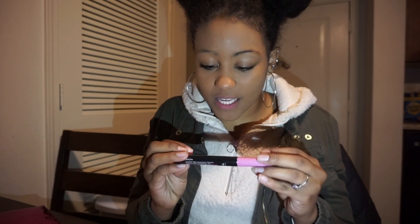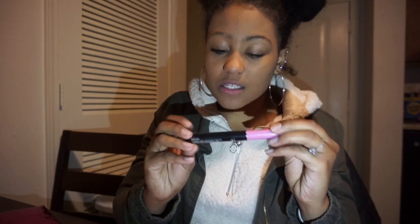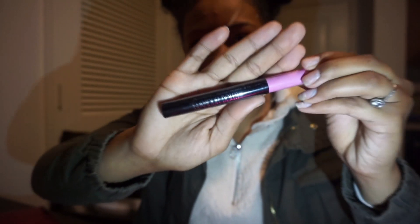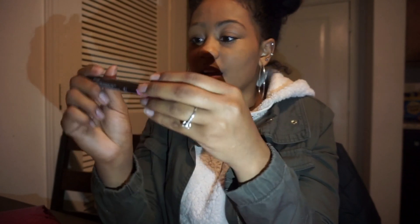So the first thing I see is Glamour Dolls mascara. That's most definitely not gonna focus, but it says right here it's black — so mascara.